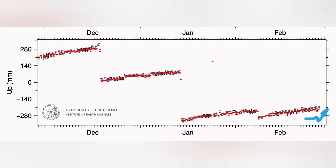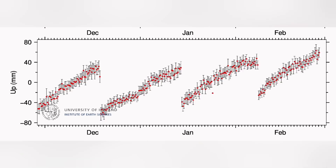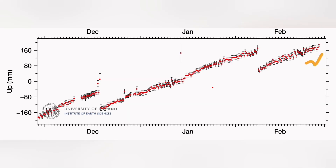Every location around that system yesterday, we had a drop down and then rise again — up to 2 centimeters, 20 millimeters — we had a drop down. I will show the station; three stations at least I will show you here. Most of them show this drop down.